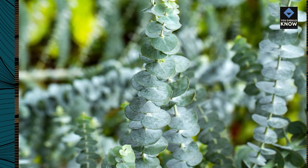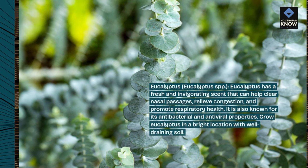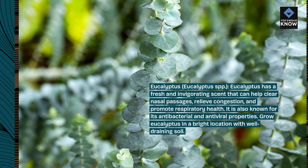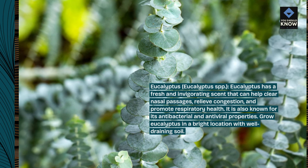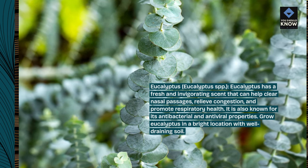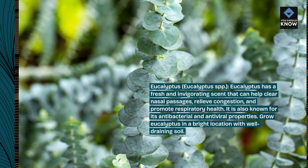Eucalyptus, Eucalyptus SPP. Eucalyptus has a fresh and invigorating scent that can help clear nasal passages, relieve congestion, and promote respiratory health. It is also known for its antibacterial and antiviral properties. Grow eucalyptus in a bright location with well-draining soil.